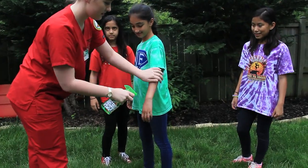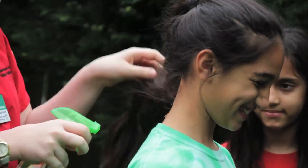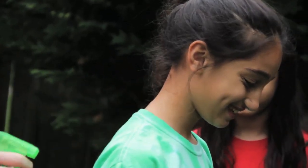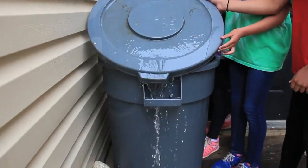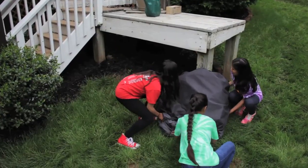Best is to cover exposed skin with long-sleeved shirts and long pants. Also wear EPA-registered insect repellent. Tip water-filled containers at least once a week, and toss items that collect water and cover other items.